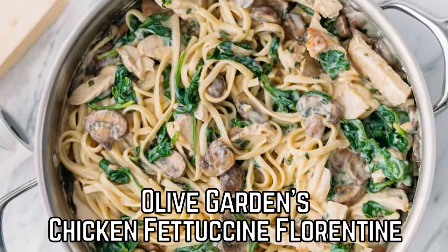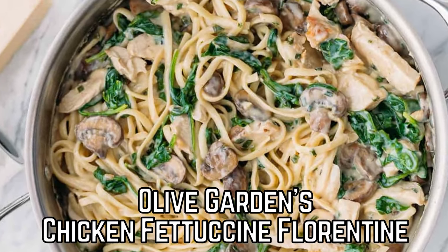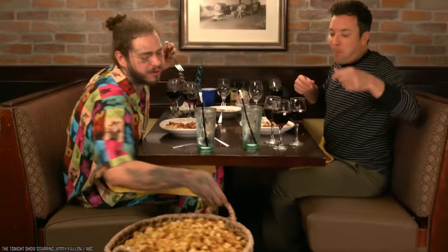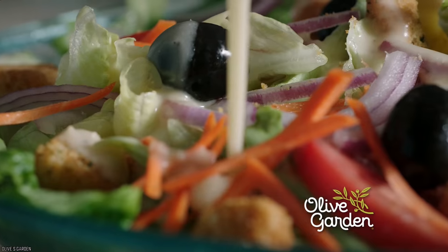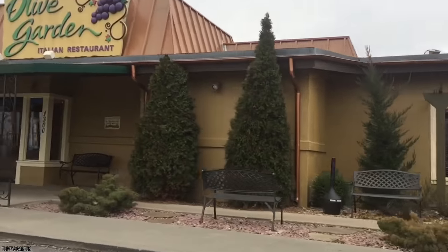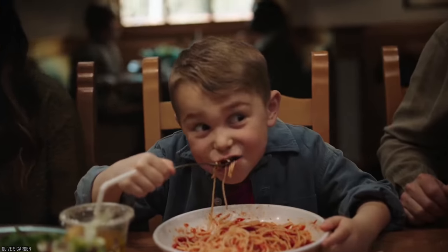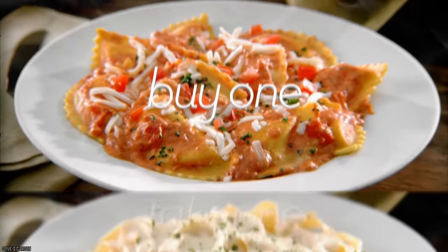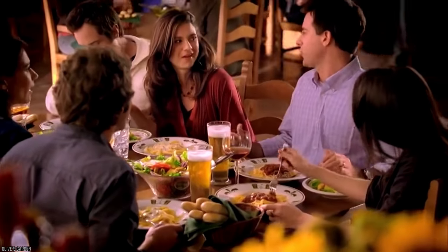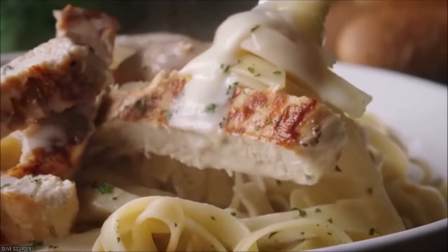Olive Garden's Chicken Fettuccine Florentine. When someone says Olive Garden, your mind probably calls up images of breadsticks and never-ending salad. It's practically inevitable. For some, the calamari is to die for. Of course, the main attraction at the garden are the pasta dishes. But for many regular visitors to the restaurant, there's been something missing in recent years: the Chicken Fettuccine Florentine.